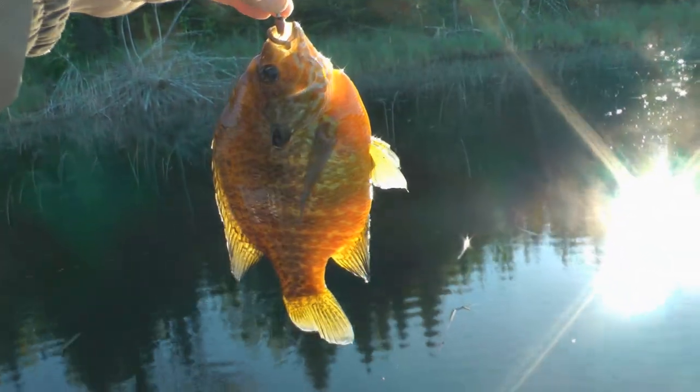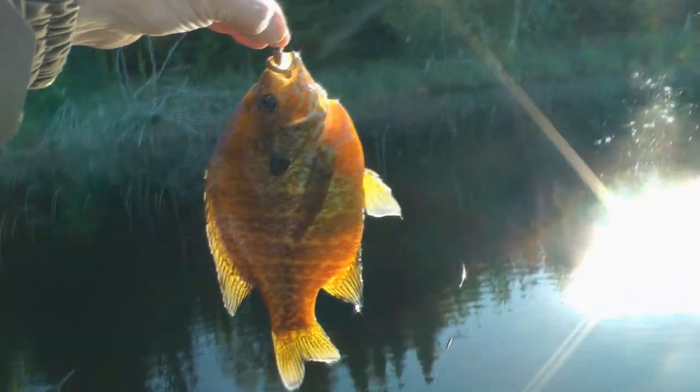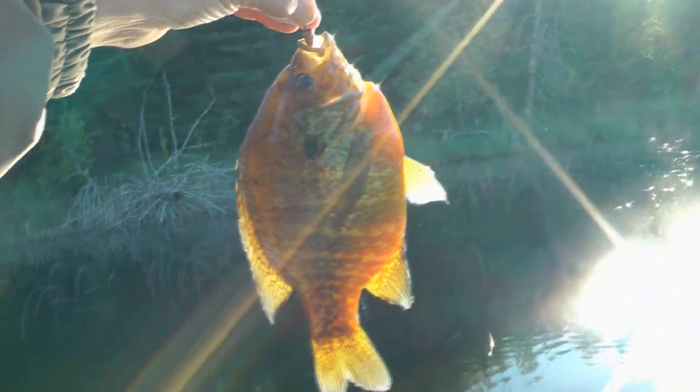There's a nice bluegill on a slip bobber and a small piece of night crawler from four foot of water. Amazing the color on some of these good eating fish.